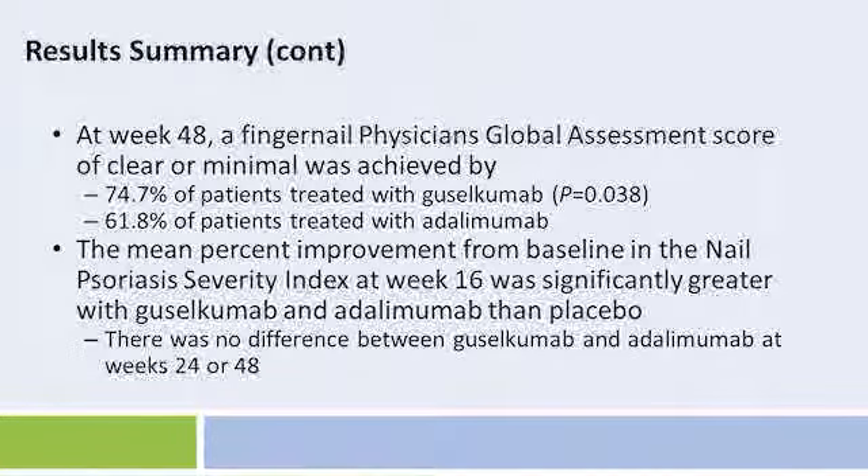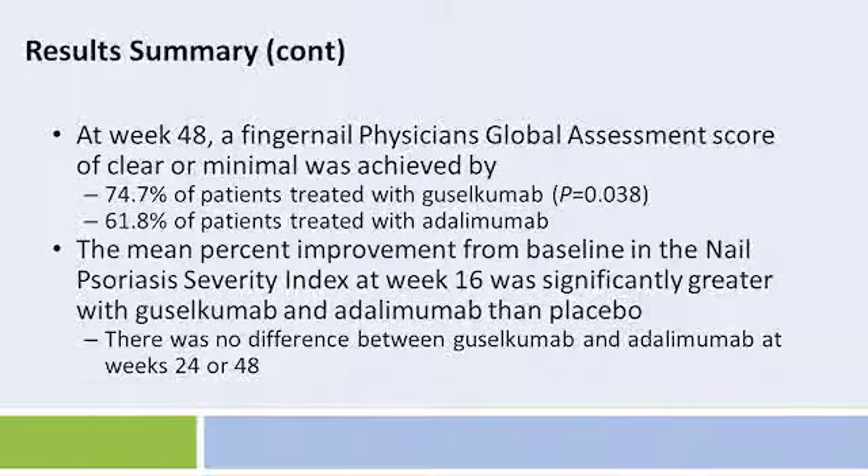However, at week 48, significantly more patients treated with guselkumab than adalimumab achieved a fingernail PGA score of clear or minimal: 74.7% with guselkumab versus 61.8% with adalimumab. The mean percent improvement from baseline in the nail psoriasis severity index at week 16 was significantly greater with guselkumab and adalimumab than with placebo. There was no difference between guselkumab and adalimumab at weeks 24 and 48.